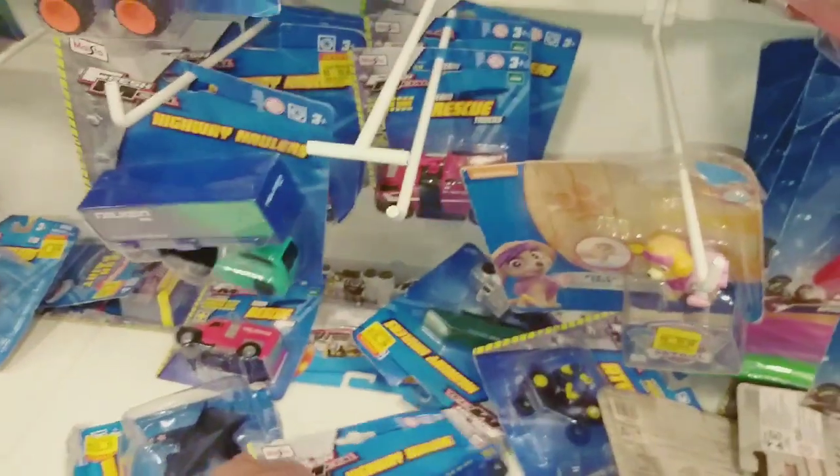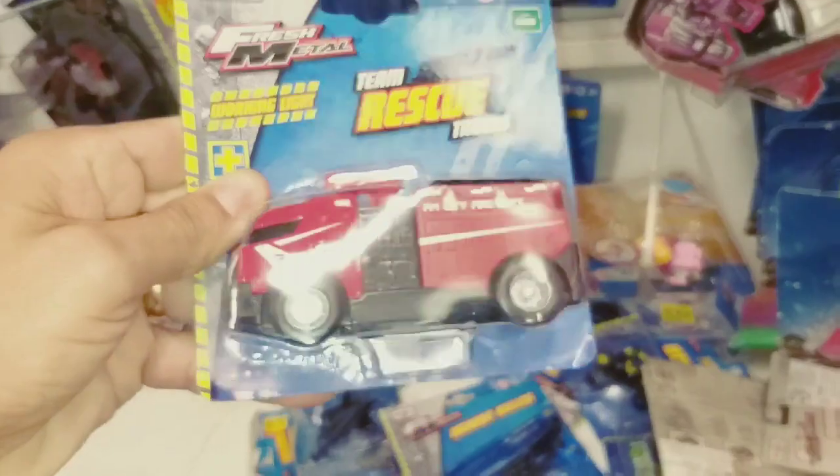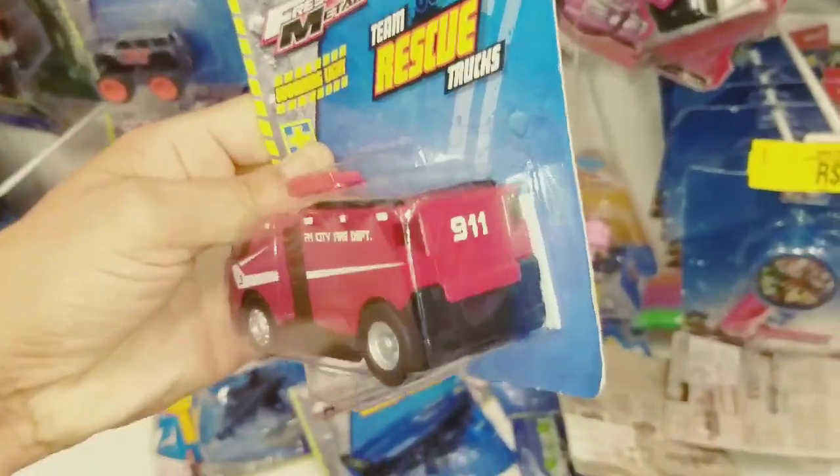Olha esse caminhão de bombeiro aqui, deixa eu ver. Olha isso, galera — caminhãozinho top. Nossa, bem legal. Gostei desse caminhão de bombeiro, tem outro modelo aqui.